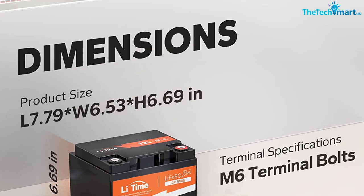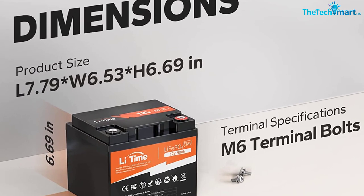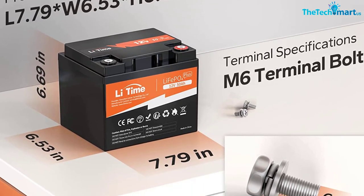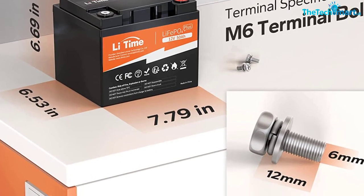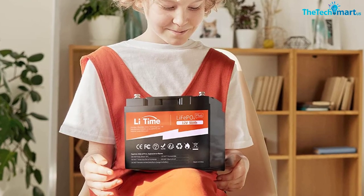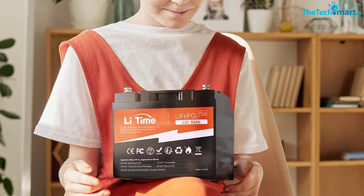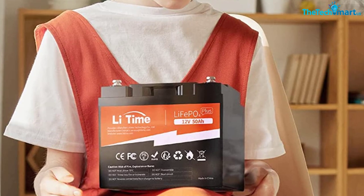The battery has a 4,000-plus cycle life, which means you can recharge it again and again. The company says 10 years, but your mileage may vary. It operates at 95% efficiency for most of its life thanks to a flat discharge curve. The load power is 640 watts, and it's designed to operate from 0 degrees Celsius up to 50 degrees.